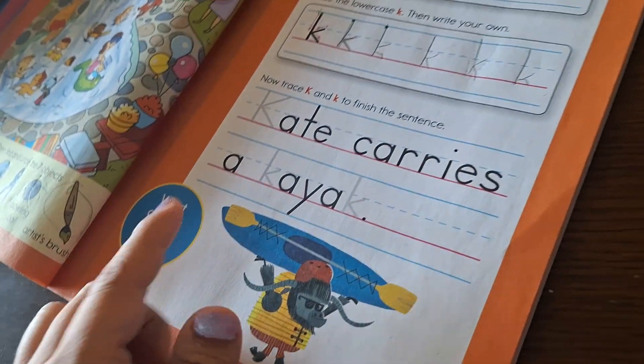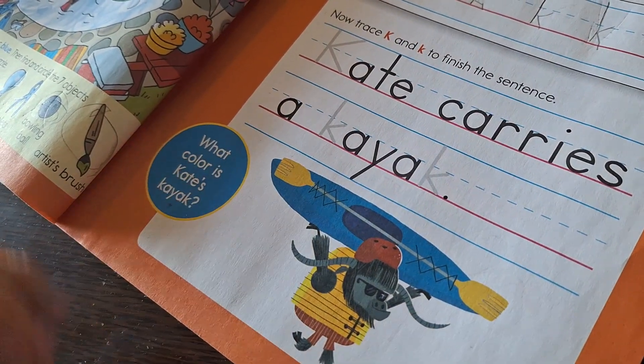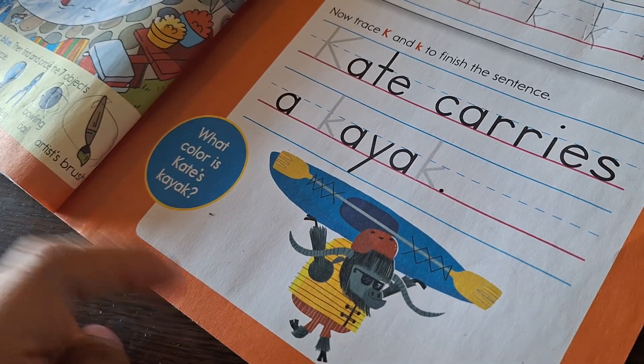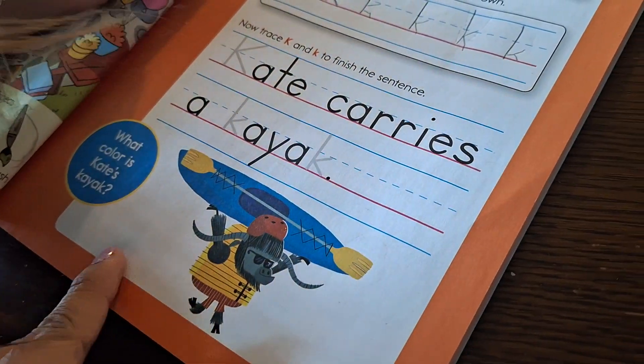Kate carries a kayak. Then it says what color is Kate's kayak? What color is that? Blue. Do you want to spell 'blue' right here?